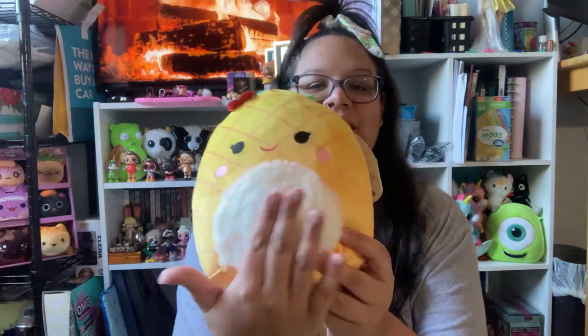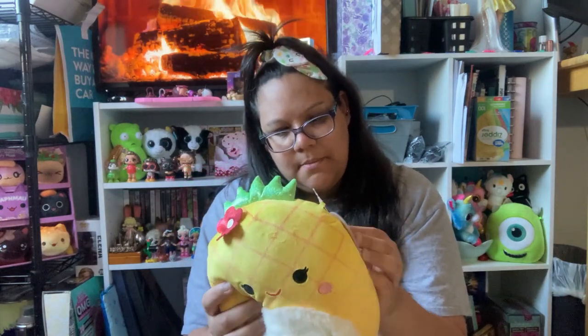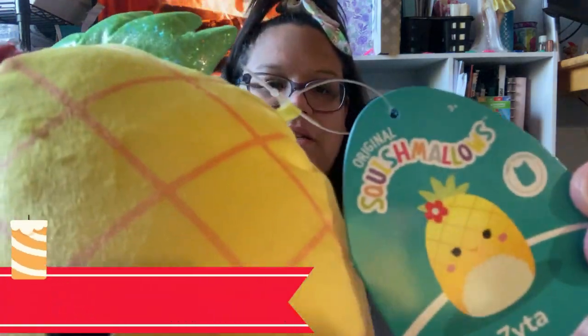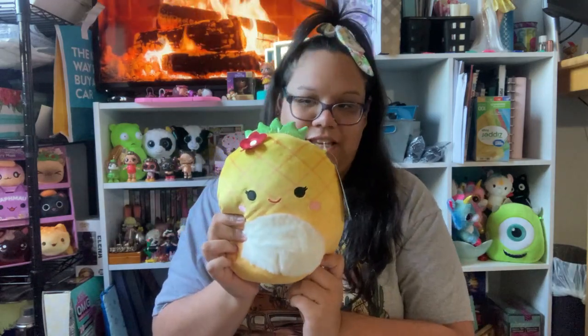Now jumping into the food collection. The first one is this adorable little pineapple — very cute but not well stuffed. She has a cute little pineapple crown with a little flower. The only thing I didn't realize when I bought her online is that she has a fuzzy tummy, and if I'd known that I probably wouldn't have gotten her. Her tag also says 'first to market,' which I've never noticed before.